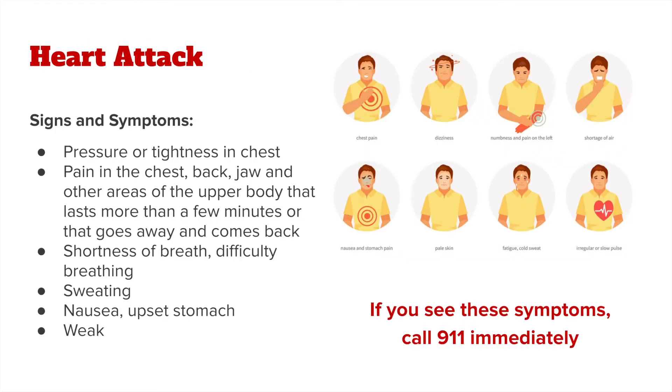Signs and symptoms of a heart attack include pressure or tightness in the chest, pain in the chest, back, jaw, or other areas of the upper body that lasts more than a few minutes or goes away and comes back, shortness of breath, difficulty breathing, sweating, nausea, upset stomach, and weakness.